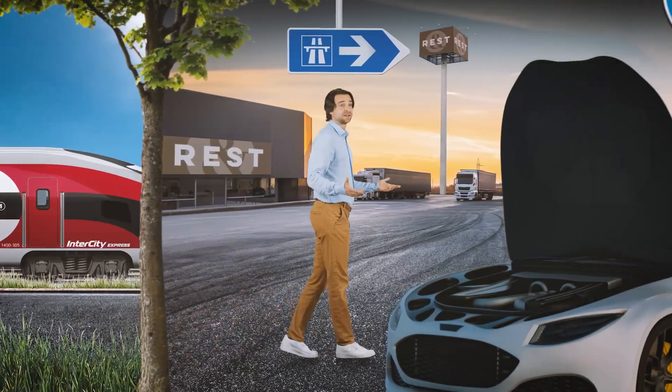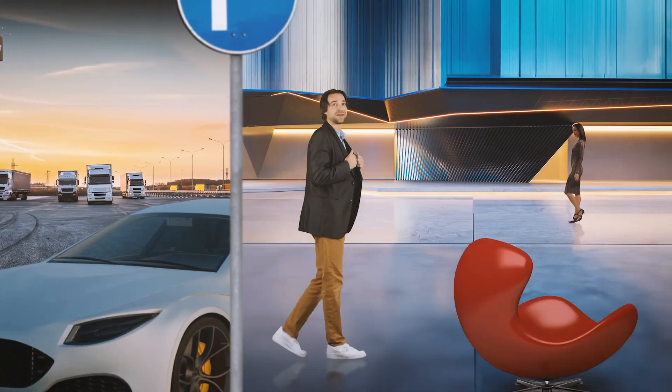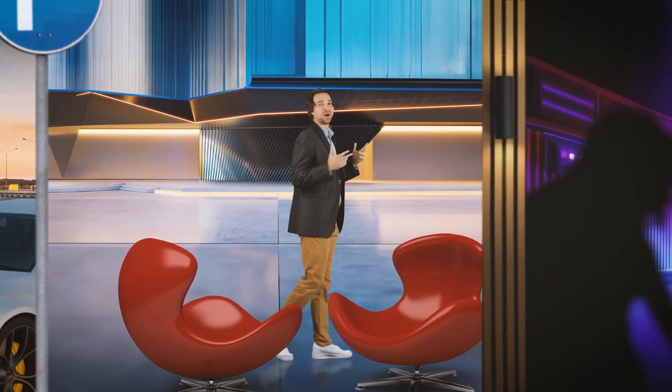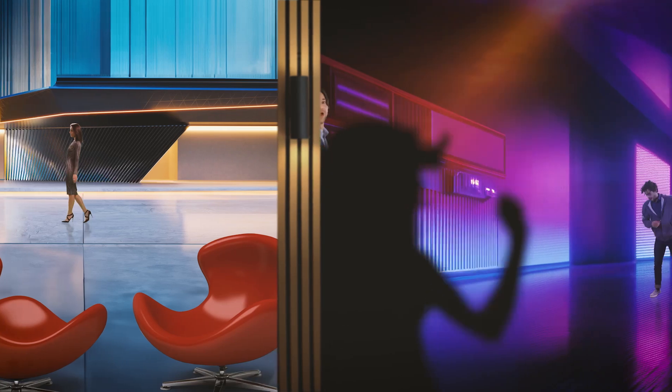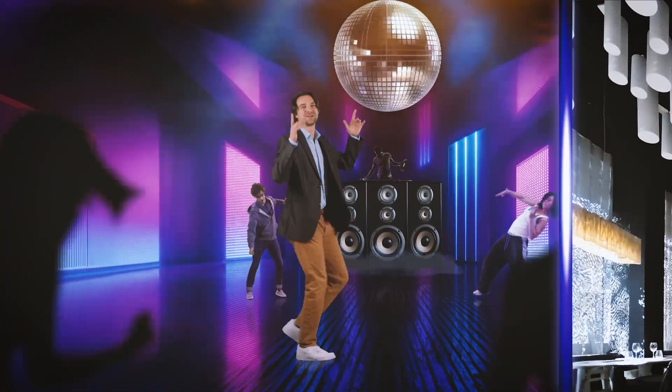And brings silence, where it would otherwise be too loud. It can look amazing and be part of bold interior design while doing its job and absorbing sound for amazing room acoustics.